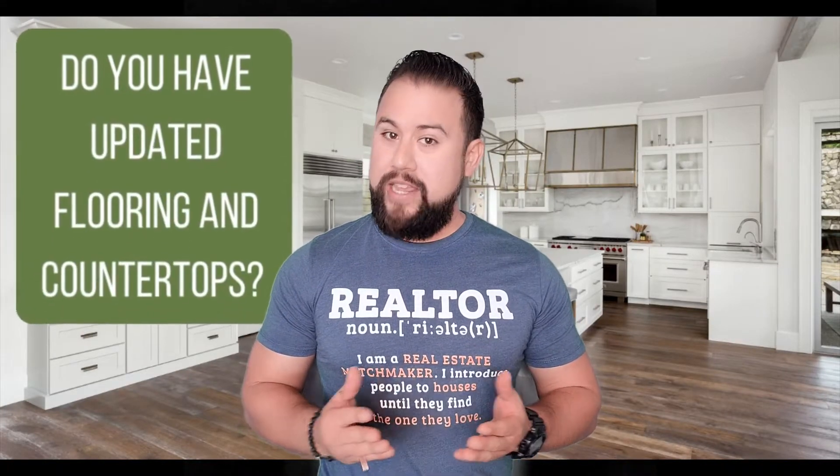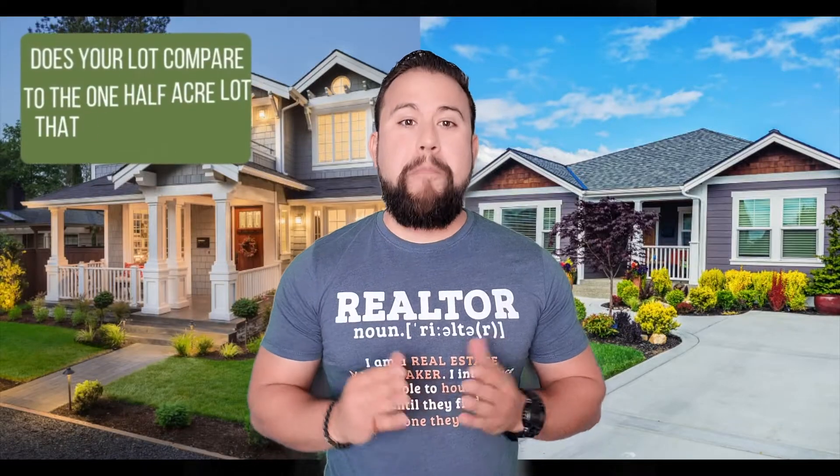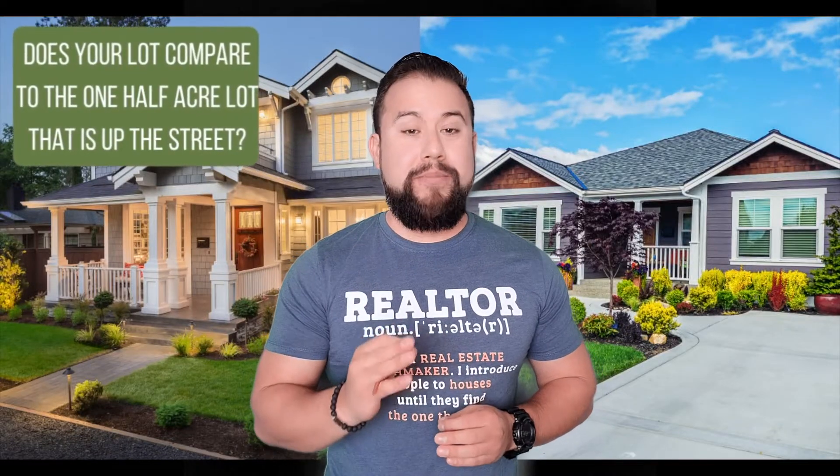Do you have updated flooring and countertops? Are your cabinets still the same as they were 15 years ago, or have you updated them? Does your lot compare to the 1.5-acre lot that comes up the street? You see, all of this matters.